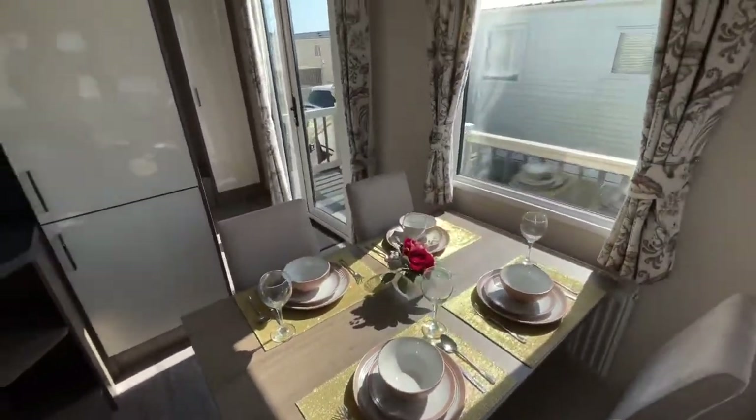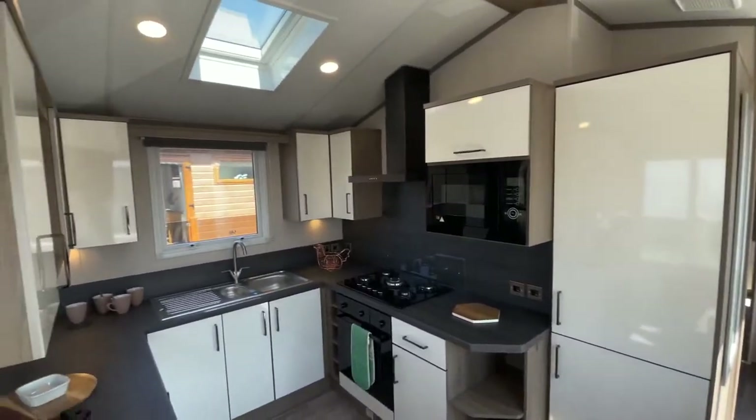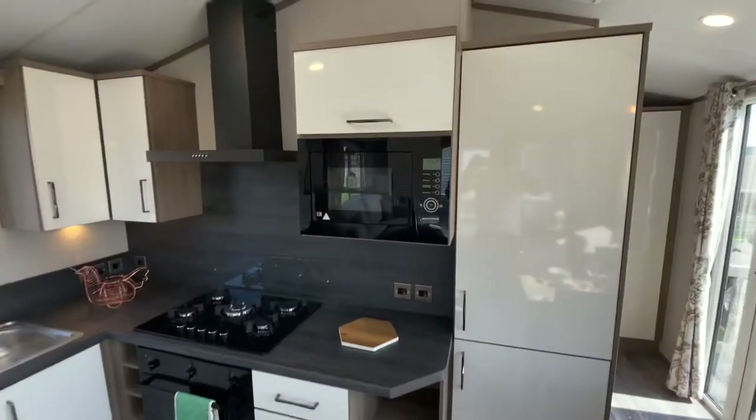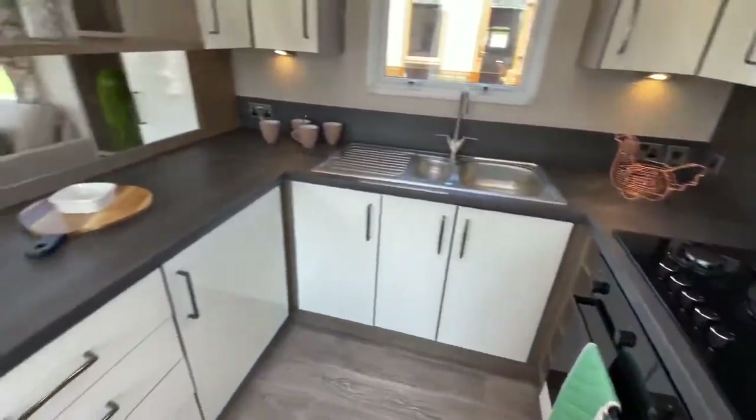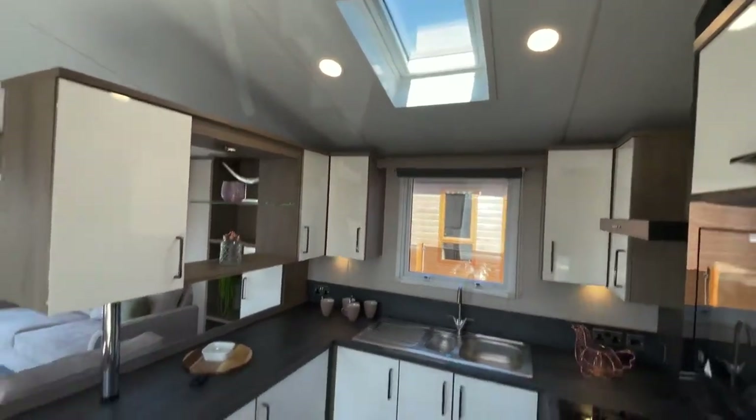New Beach Holiday Park proudly presents the Atlas Image Super two-bedroom brand new holiday home. This holiday home features double glazing and central heating throughout.